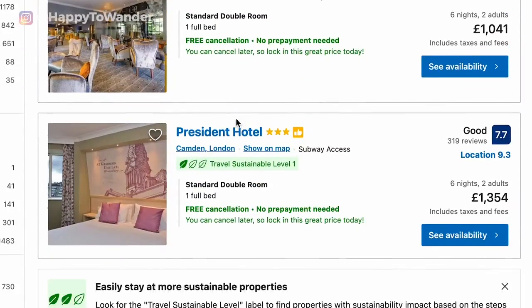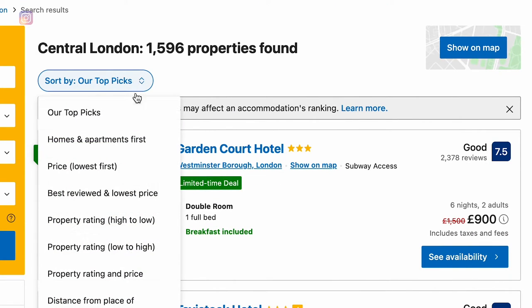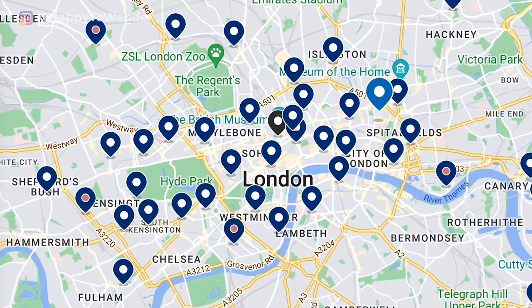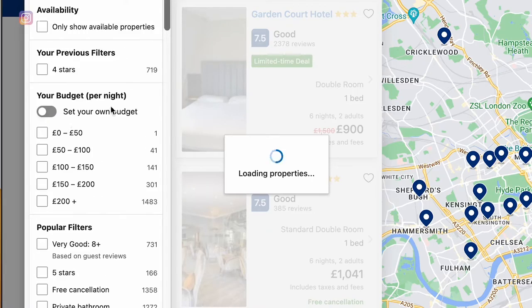Before I show you how to effectively vet and filter all these options, here's a quick overview. In the center are all the different options — the default is their top picks, but you can sort by other options as well. In the upper right-hand corner is the map view, one of my favorite tools, where you can look at hotels based on location. On the left there are all the filters you can toggle to further refine your results.